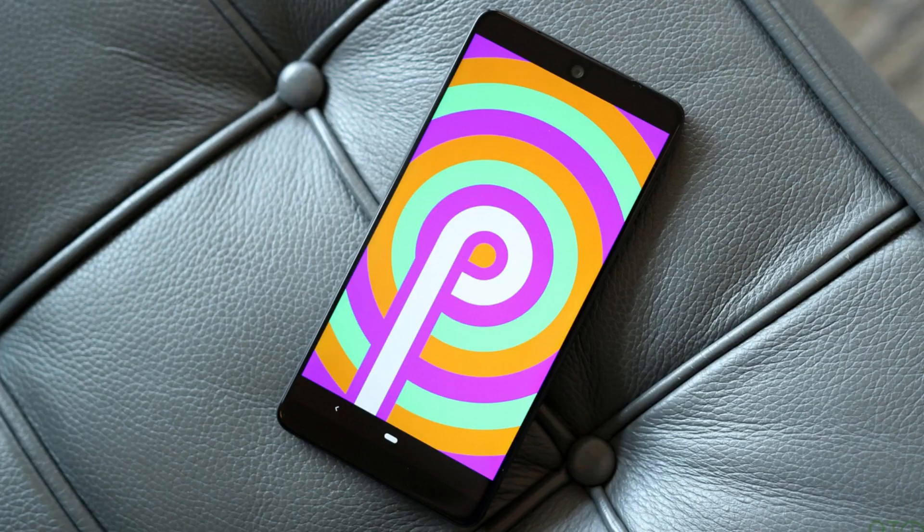After a long wait, Android 9 Pie is finally available for the Nokia 5.1 Plus. Let's quickly see how you can update your Nokia 5.1 Plus to Android 9 and see what changes we have got. This is Ankit and you are watching Absolutely Techie. Stay tuned after the intro for more information.